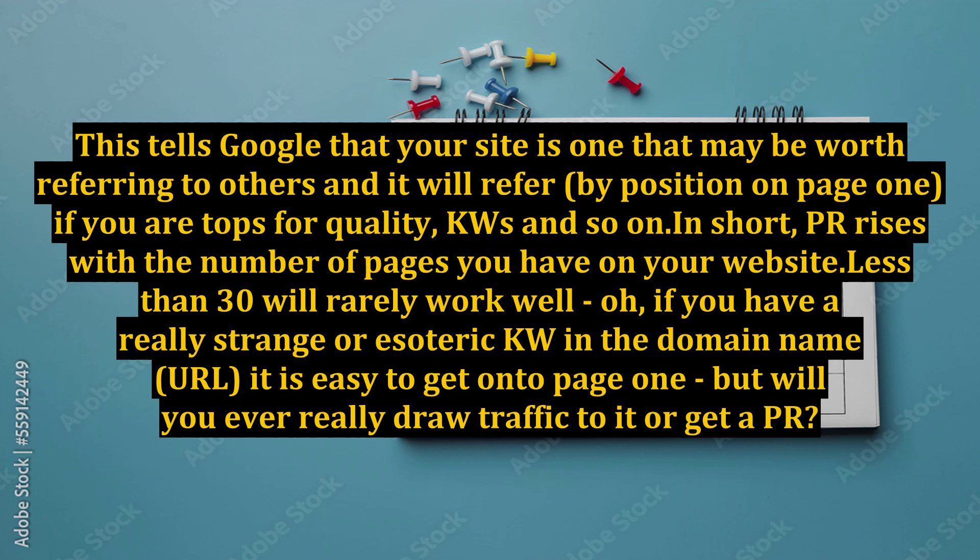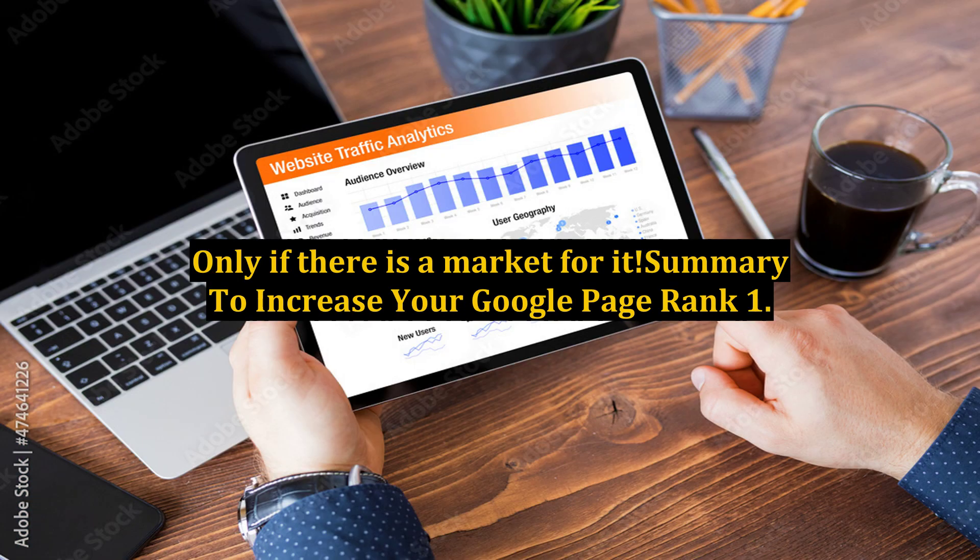In short, PR rises with the number of pages you have on your website — less than 30 will rarely work well. If you have a really strange or esoteric keyword in the domain name URL, it is easy to get onto page 1, but will you ever really draw traffic to it or get a PR? Only if there is a market for it.